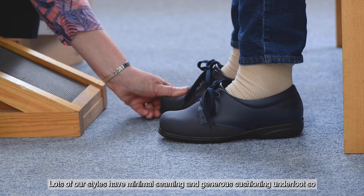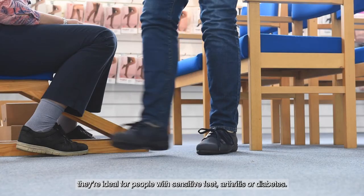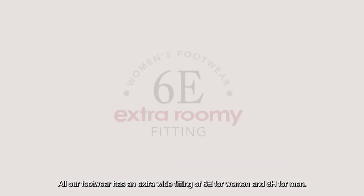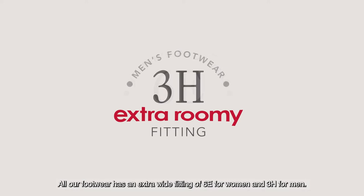Lots of our styles have minimal seaming and generous cushioning underfoot so they're ideal for people with sensitive feet, arthritis or diabetes. And many have removable footbeds so you can wear your own orthotic. All our footwear has an extra wide fitting of 6E for women and 3H for men.